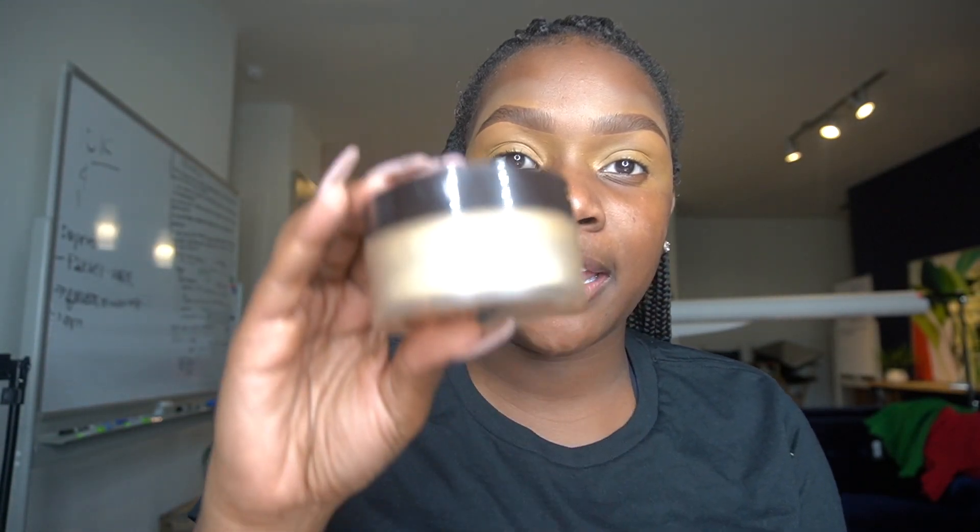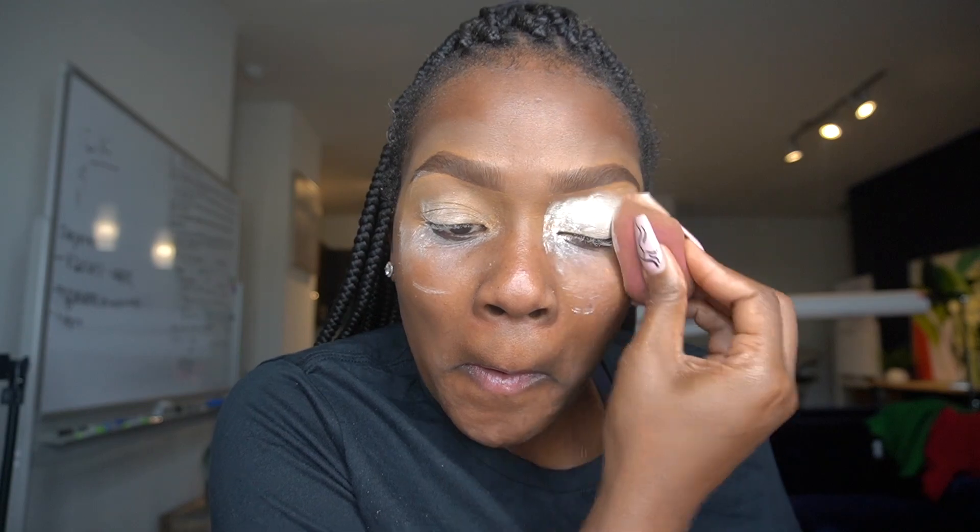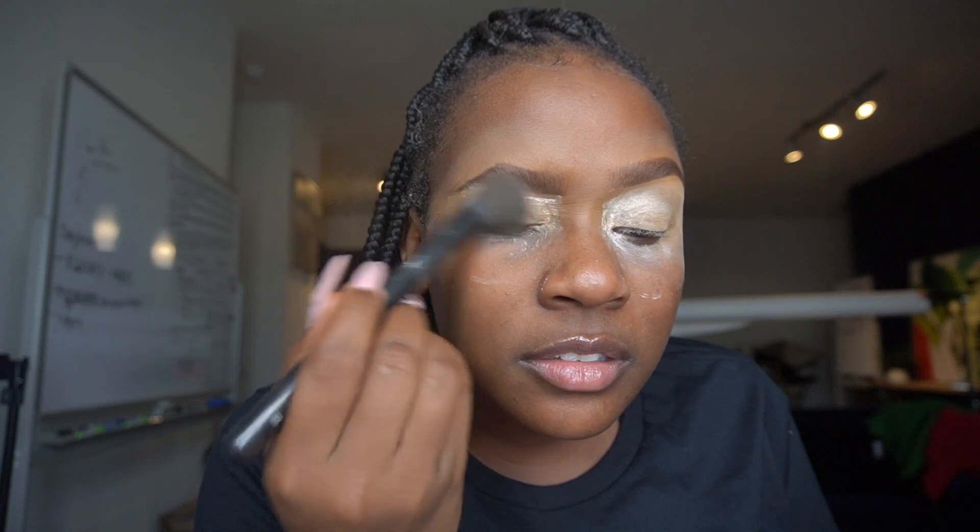I'm gonna take the Laura Mercier setting powder in the color Translucent. I just purchased a beauty blender — I don't have it available right here in front of me, but I'm gonna use this one and I just coat. After I'm done with that, I take a little brush and just dust off the excess.